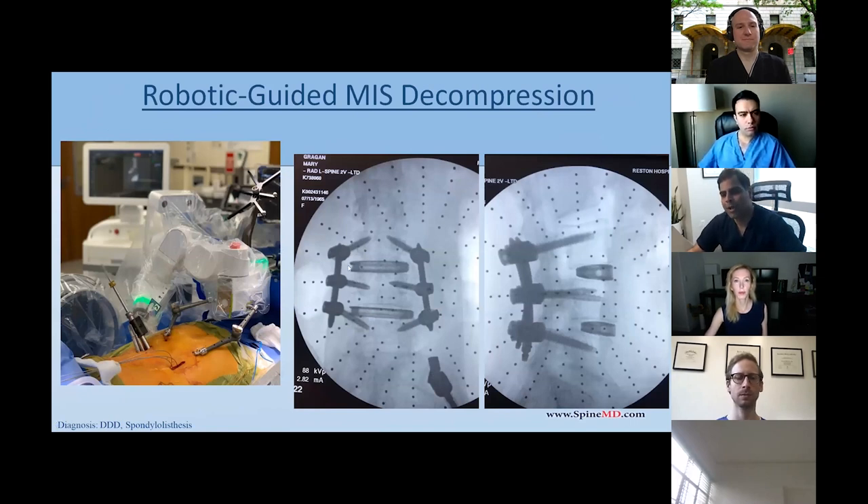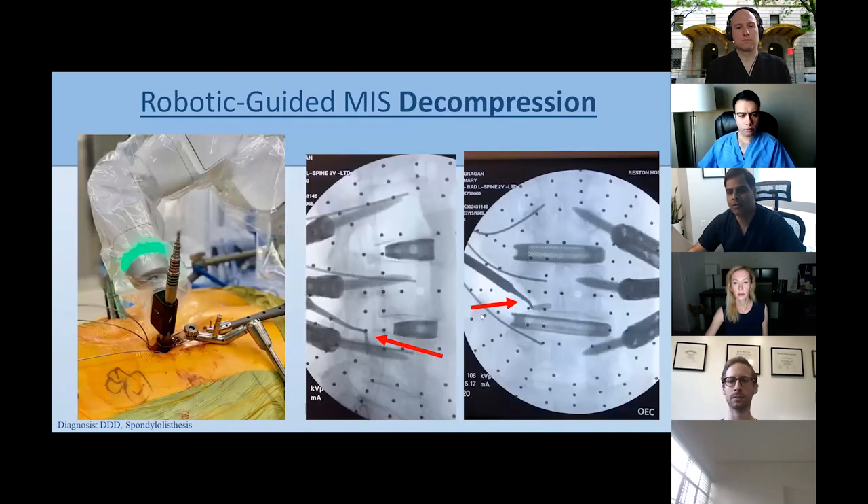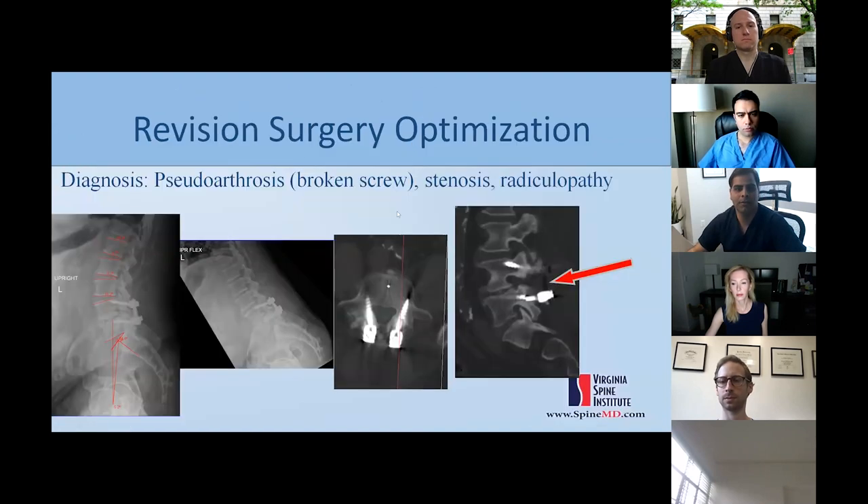For decompression, you can plan where you want the cannula to go with the robot — for example, a patient with multi-level lateral percutaneous screws where we used the robot to send tubes down to the area to decompress the neuroforamen. A Woodson demonstrated that the lateral recess and foramen were successfully decompressed using the robot.